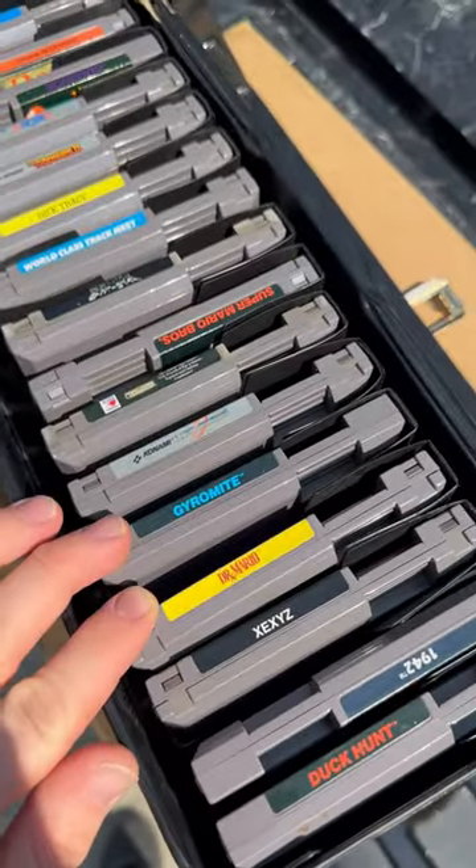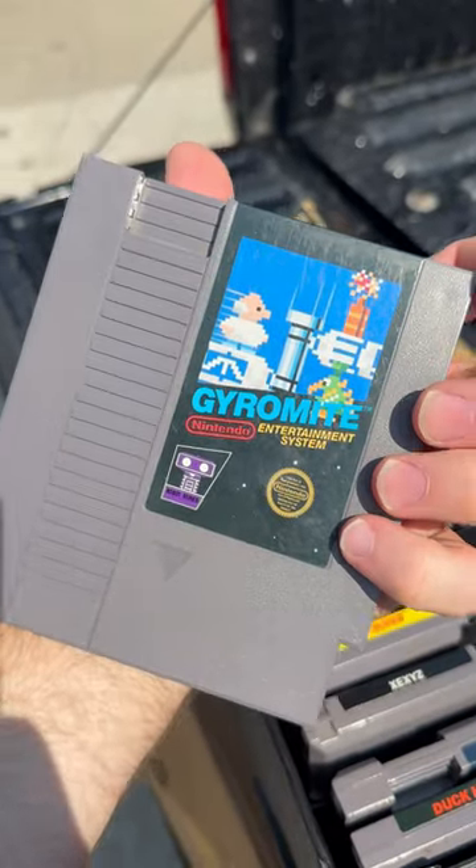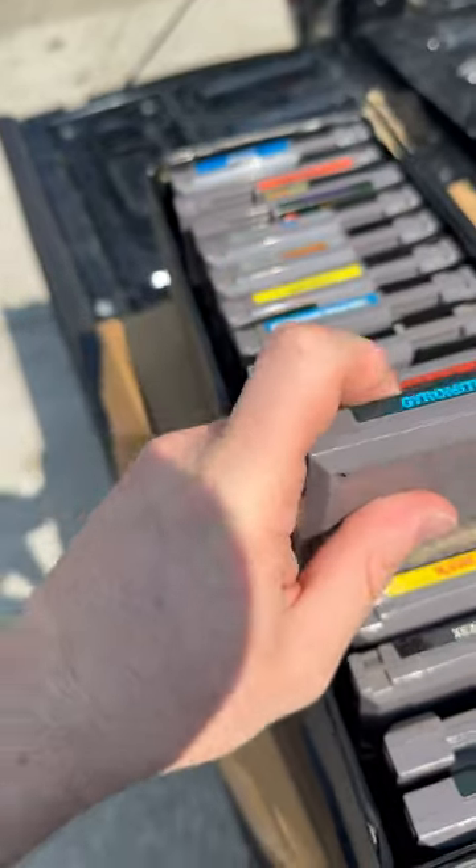We also have Dr. Mario. I've never seen Dr. Mario before. Also played this before, I believe — I used to have one of these machines.